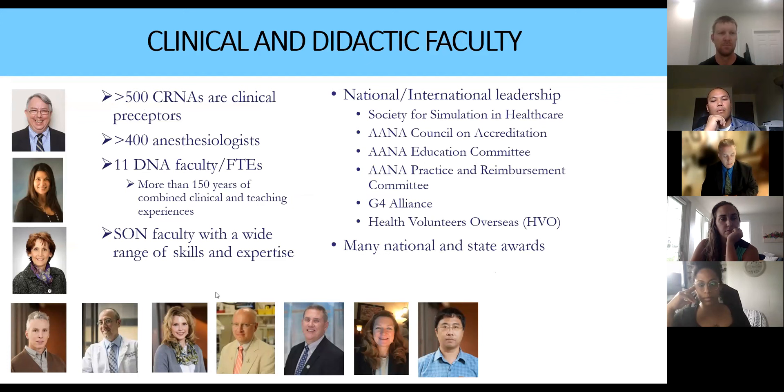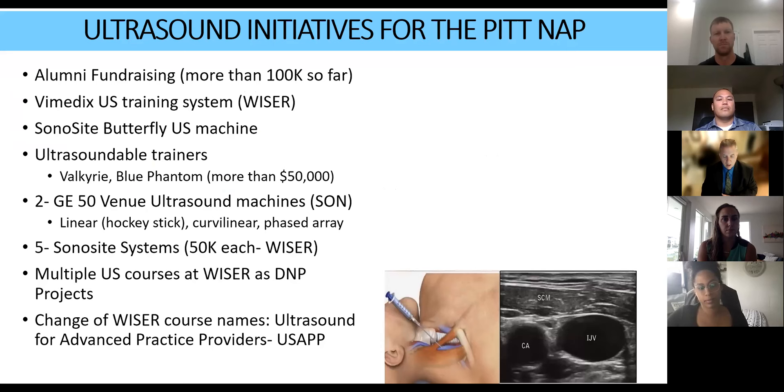We've got 10 faculty in the program. One who might not be familiar to all of you is Dr. Karen Warner — not a CRNA but a process expert who helps with our DNP work — and Dr. Fei Zhang, a tenure-stream CRNA faculty. We now have more than 500 CRNAs who work with us as preceptors. UPMC alone has more than 600 CRNAs, and these ultrasound initiatives really started about three years ago when I established the goal to do more ultrasound work as a program.